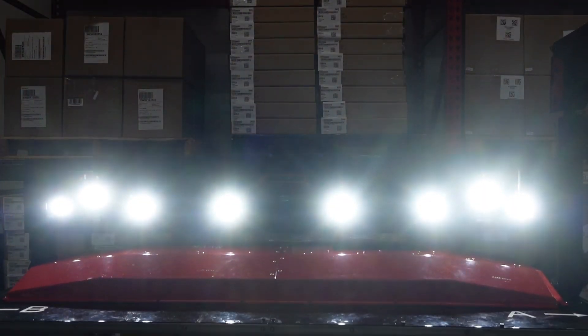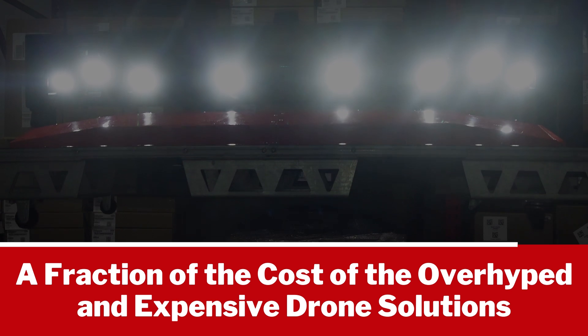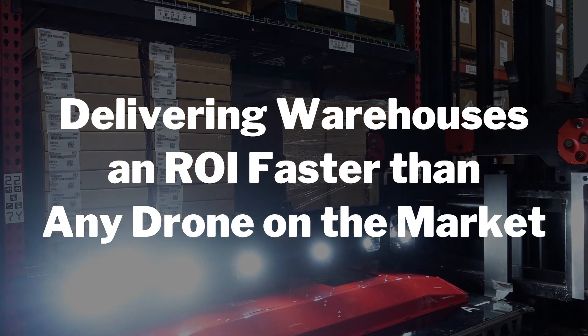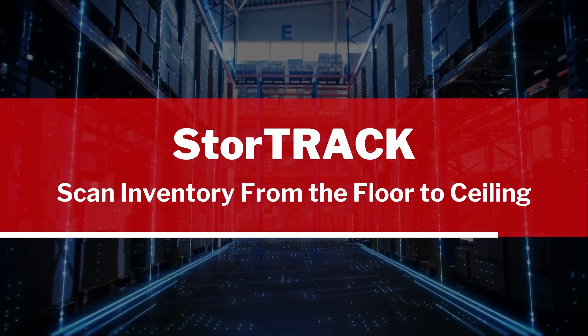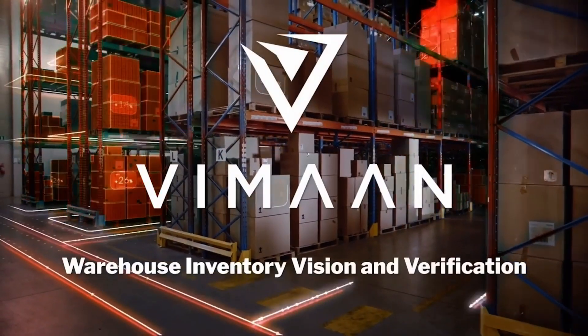And best of all, StoreTrack is a fraction of the cost of the overhyped and expensive drone solutions, delivering warehouses an ROI faster than any drone on the market. To learn more about StoreTrack, contact your local Vamon solutions engineer or visit Vamon.ai for more information.